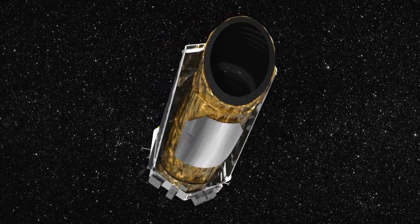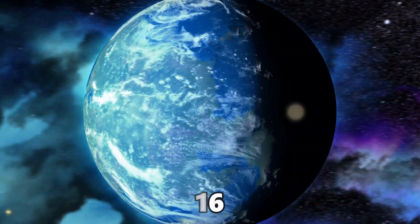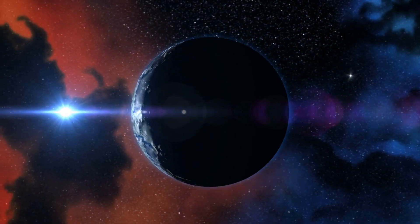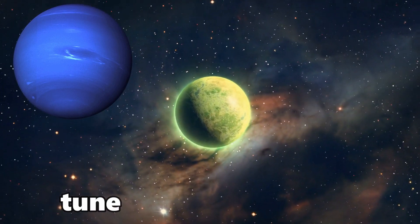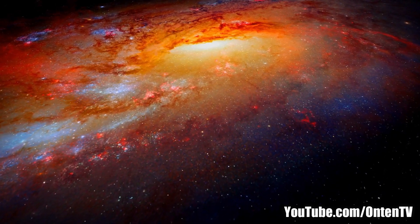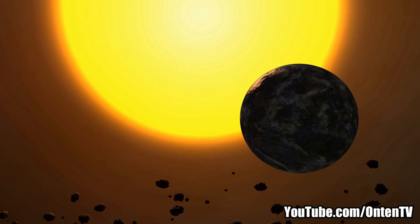In its lifetime, Kepler found 2,662 planets, but only 16 of those were in the Goldilocks zone. Most of those 16 were tidally locked to their star, meaning one side is extremely hot and the other is freezing. Most of the planets Kepler found were formed with gas, like Neptune but smaller. The useful planets were orbiting red dwarfs, and unfortunately we have no idea whether the radiation from a red dwarf is harmful, beneficial, or anything else.